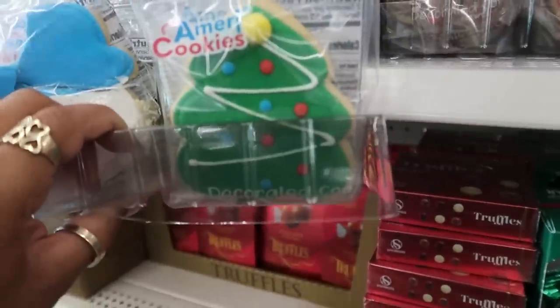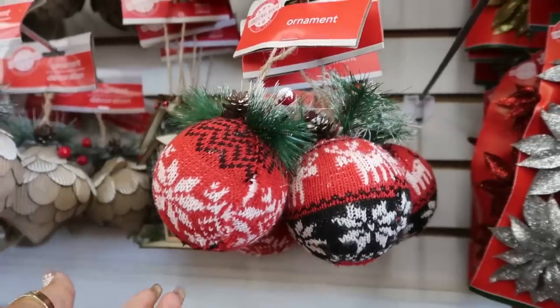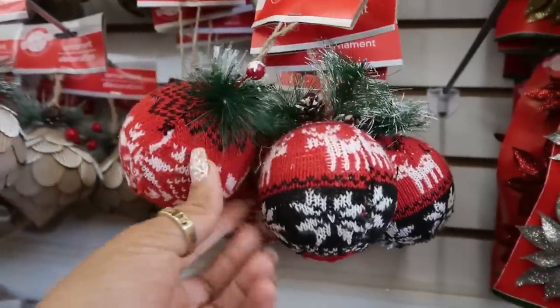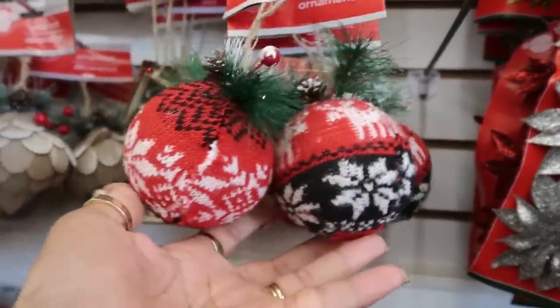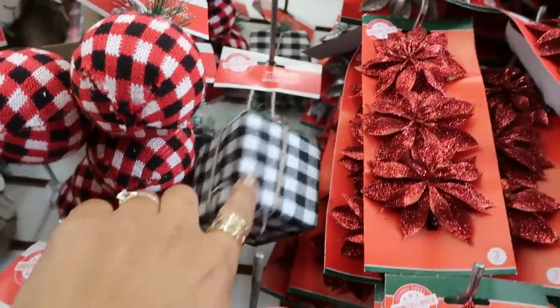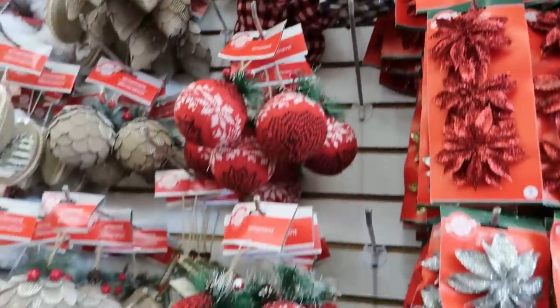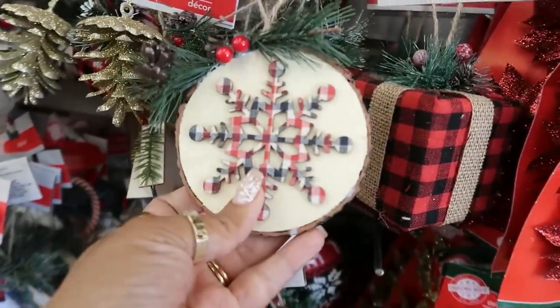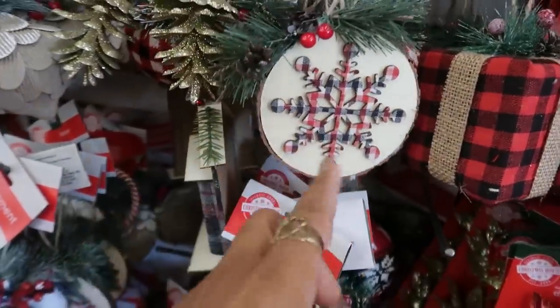These are some new ornaments — I like them with the red and the black, those are cute. Then you have that one, the round one, or you can get the present in black and white. They also have this one — I know I've seen this one, but I like the red and black theme.